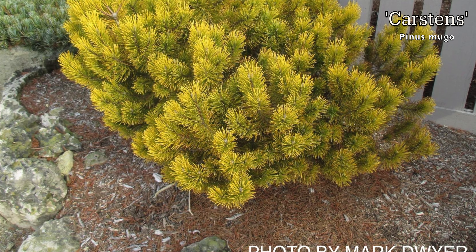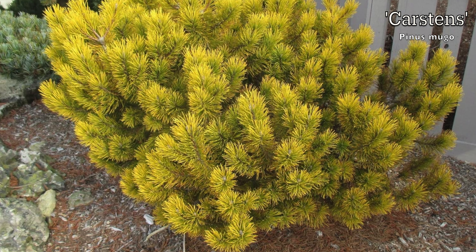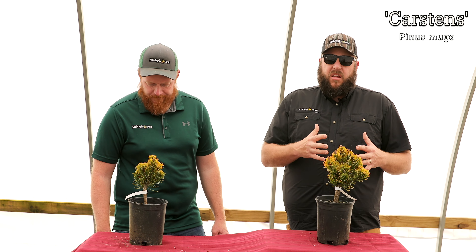I think Carsten's is one of my favorite Mugos — it's hard to beat this plant. I love Mugos already for how durable they are. I like the tough look to them, and I like this one's overall habit. That short, dense habit to it is excellent.